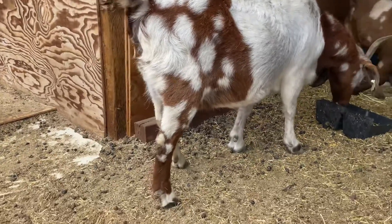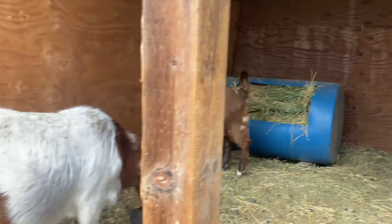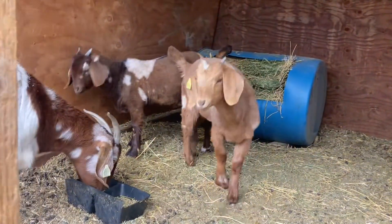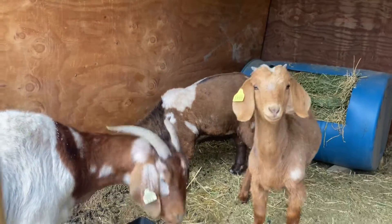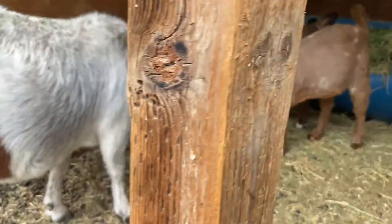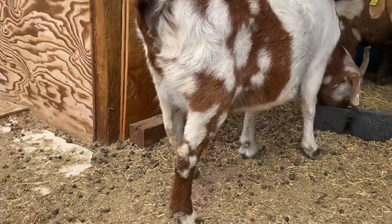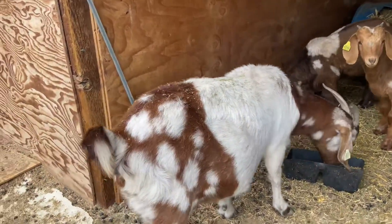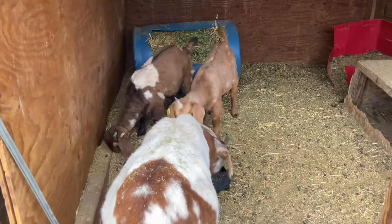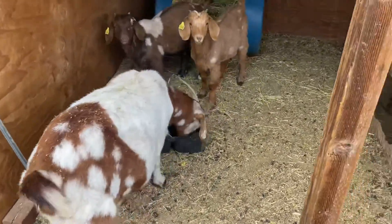If you guys watched our previous videos, I recently picked up three new registered does. The one back there is dappled — actually all three of them are dappled. And the doelings here are just about to turn four months. They are both 100% and they're growing out nicely. I was going to introduce them to the rest of the herd this week, but I don't think they're quite ready yet, so I'll probably introduce them next week. Right here you can see her udders coming in — she's actually due in about two to three weeks.